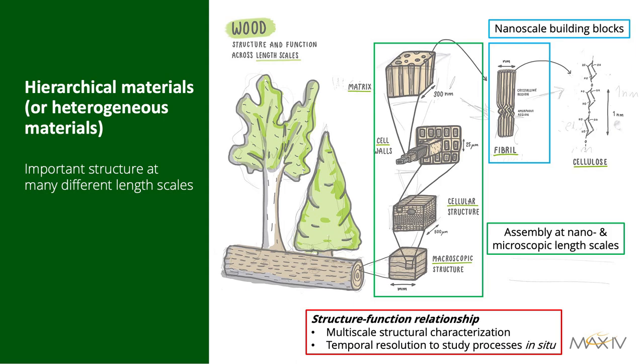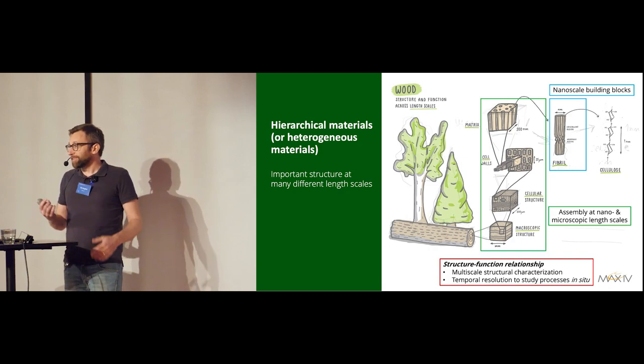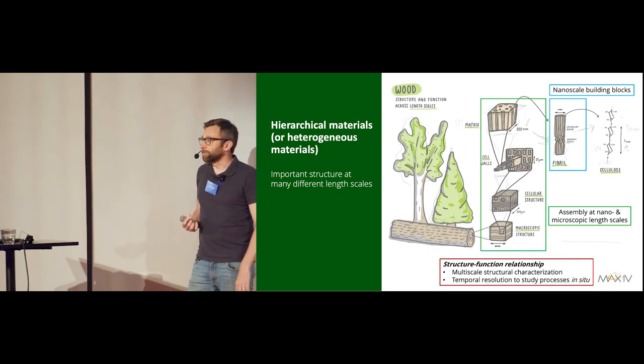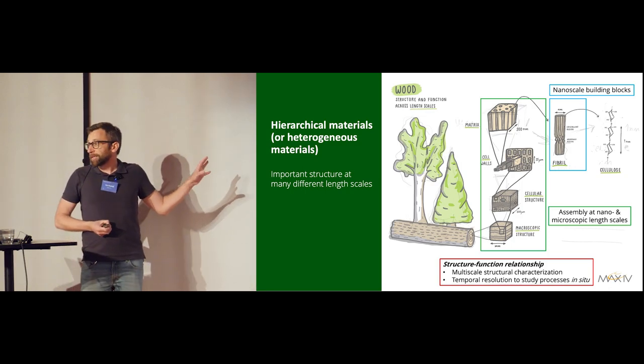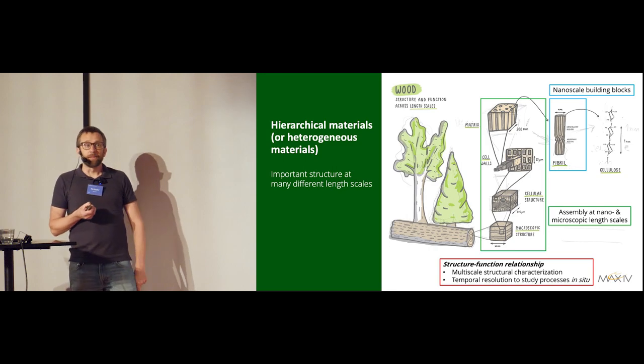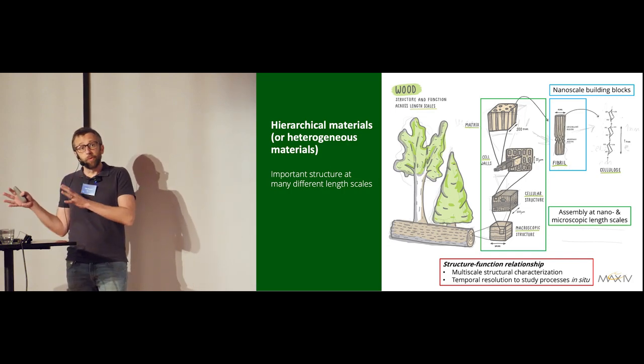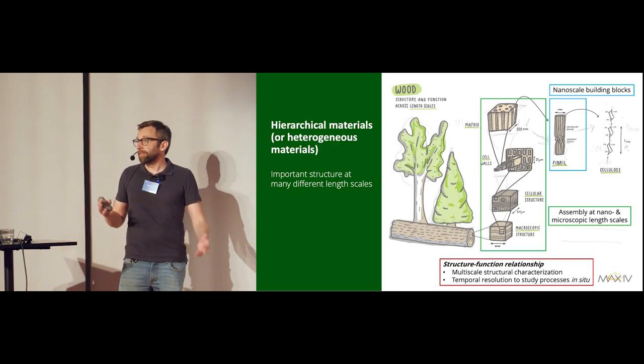Many of you are interested in one way or another in hierarchical materials. You want to study the structure of your materials from nanoscales to several millimeters in the same sample, and correlate those to the properties of the material. You also want to do that during a process to get a handle on structure-function relationships. This is equally important for any heterogeneous material — basically any real material you process shows heterogeneity at some length scales, and you'd like to probe those on different length scales to understand the material properties.